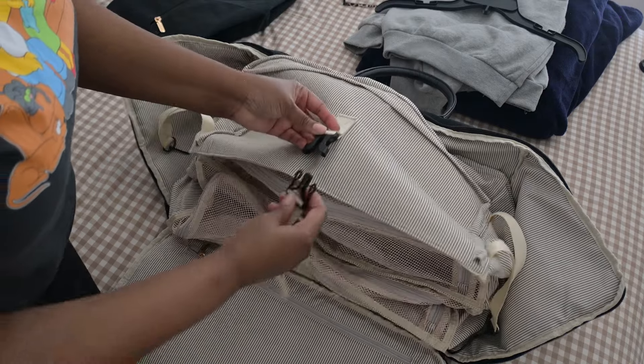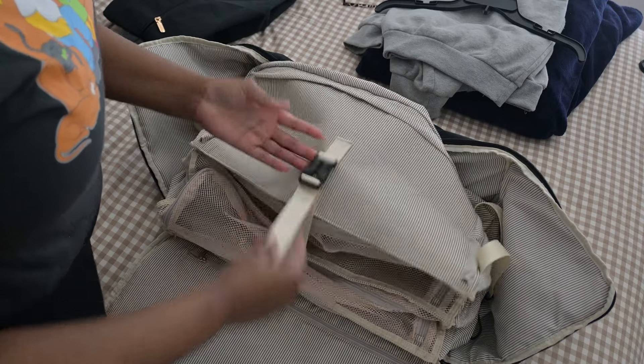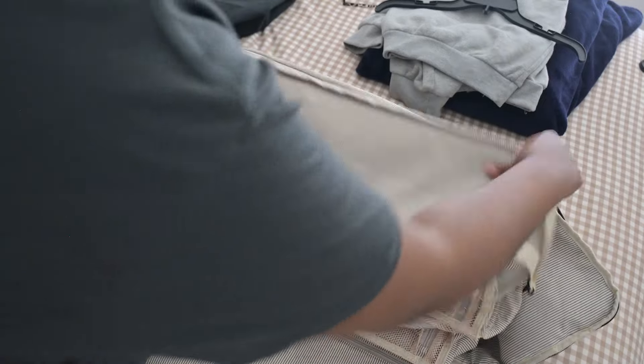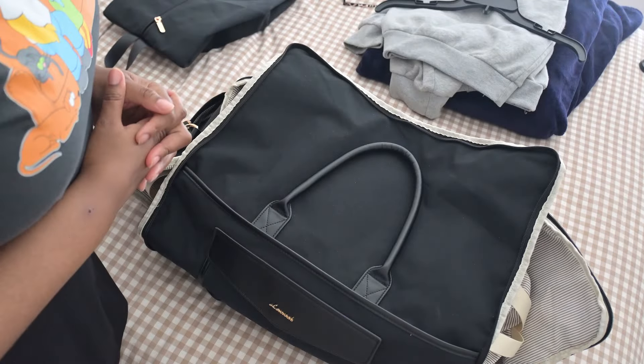It also comes with this clip. So when you're done packing everything in here, you could just clip this down and voila, that's it. You clip it down, you have your stuff packed, and then you could just zip it up and be on your way.